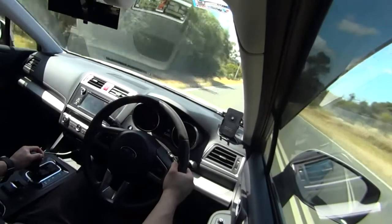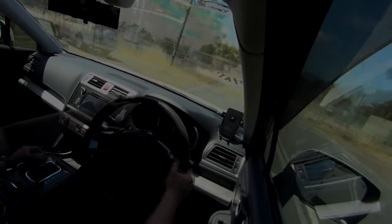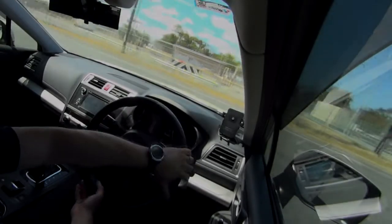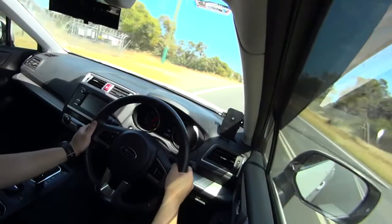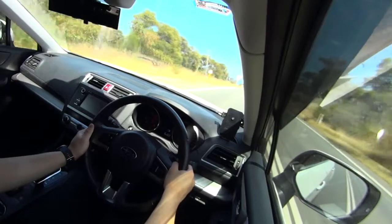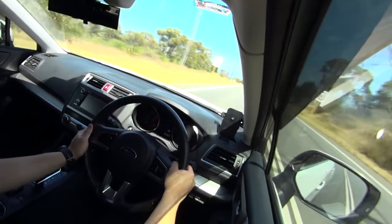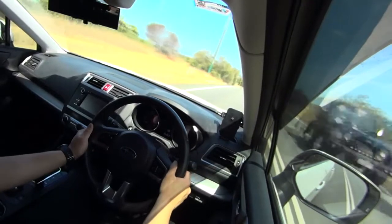Let's try that again but on a flatter road — same deal, wide open throttle, paddle shifts. Just notice that sort of laggy delay. Clearly that was the CVT trying to catch up, making up through the virtual gears. There are 7 of them.